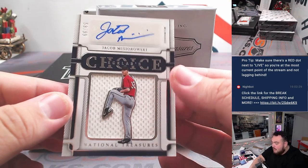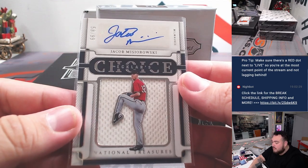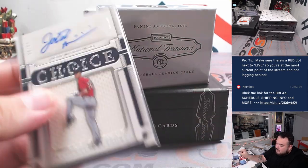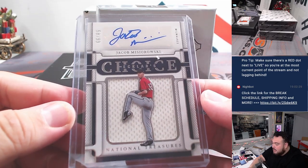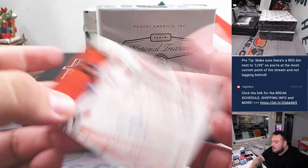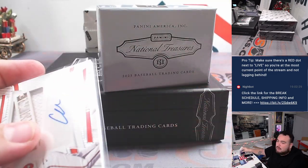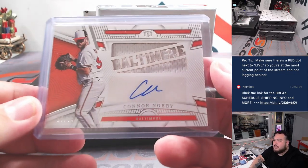We got an Eckler's Choice of Jacob Mizorowski — I have no idea what that means either — out of 99. 58 for Milwaukee, last spot Mojo Allen. Connor Norby patch autograph for Baltimore Orioles going to David. Anybody know what Eckler's Choice is? I can look it up but I'm kind of in the middle of the break.